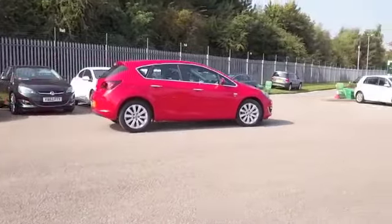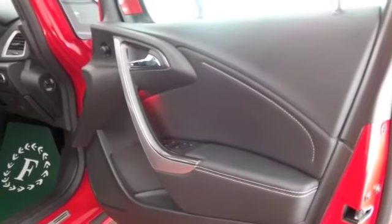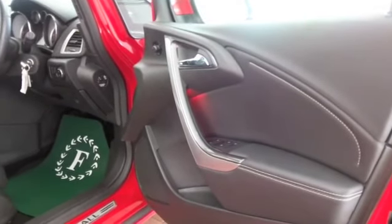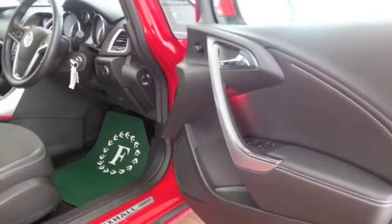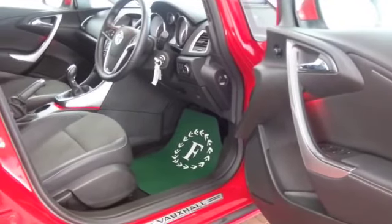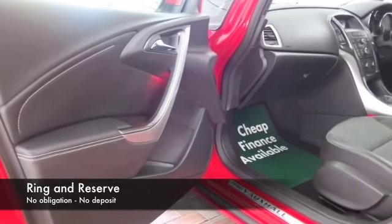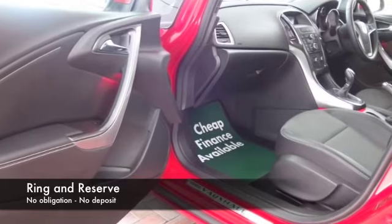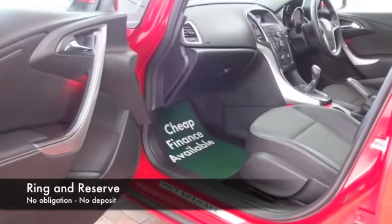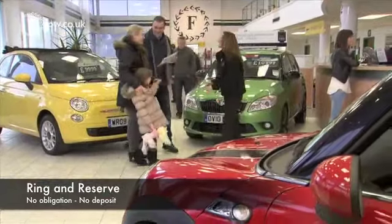This one has all the right equipment — a lovely interior with airbags and air conditioning, you have all the right kit really. We've got around 1,500 cars on our supersite at Winsford at the moment; they're all online as well, so when you come down you might be a bit spoilt for choice, but maybe this is the car that's going to make its way home with you.